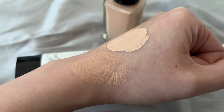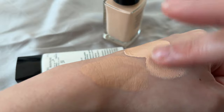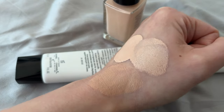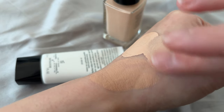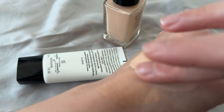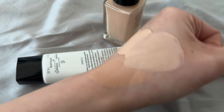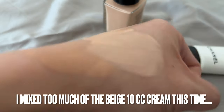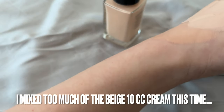After testing it multiple times, what I found is that if I use a pea-size amount of the number 10 lighter color with just a sesame-seed size of the 20, that gives me the best blend closest to my skin tone.